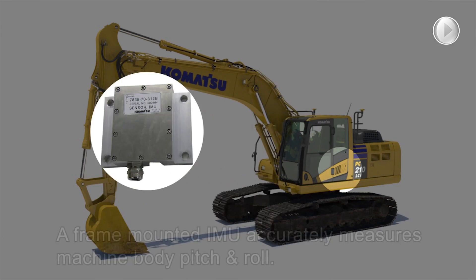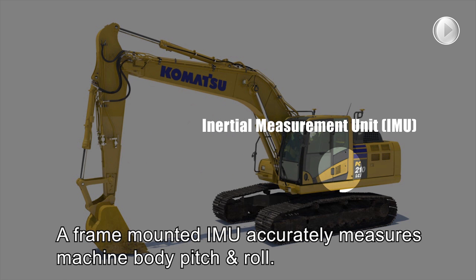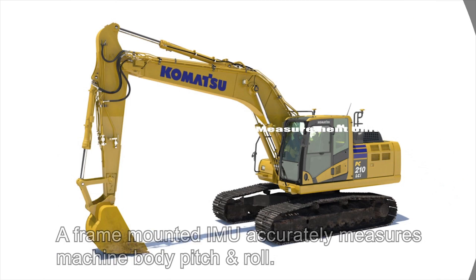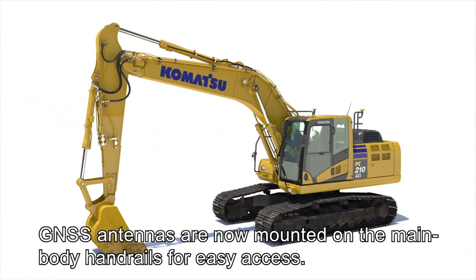Next, a frame-mounted IMU sensor accurately measures machine body pitch and roll. Finally, GNSS antennas are now mounted on the main body handrails for safe and easy access.